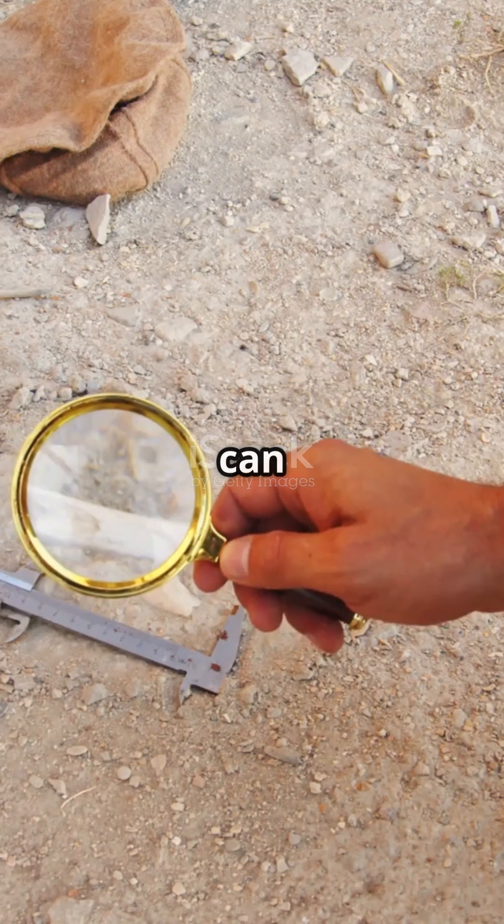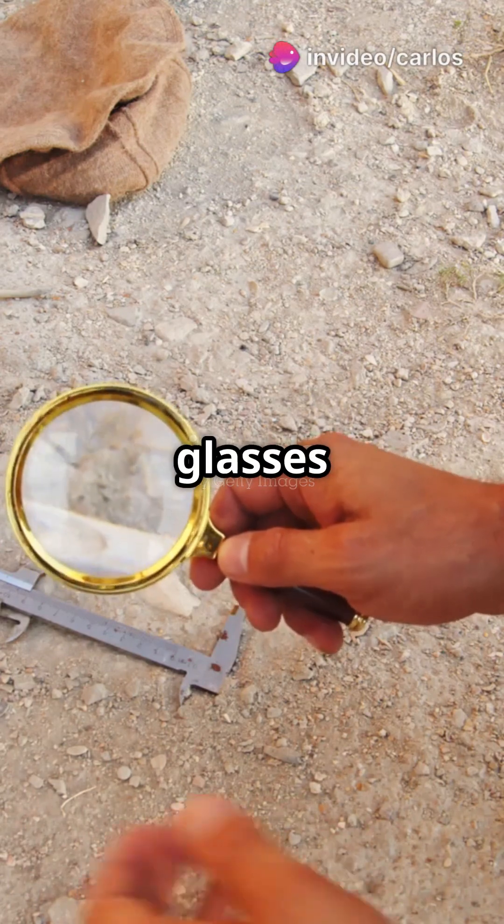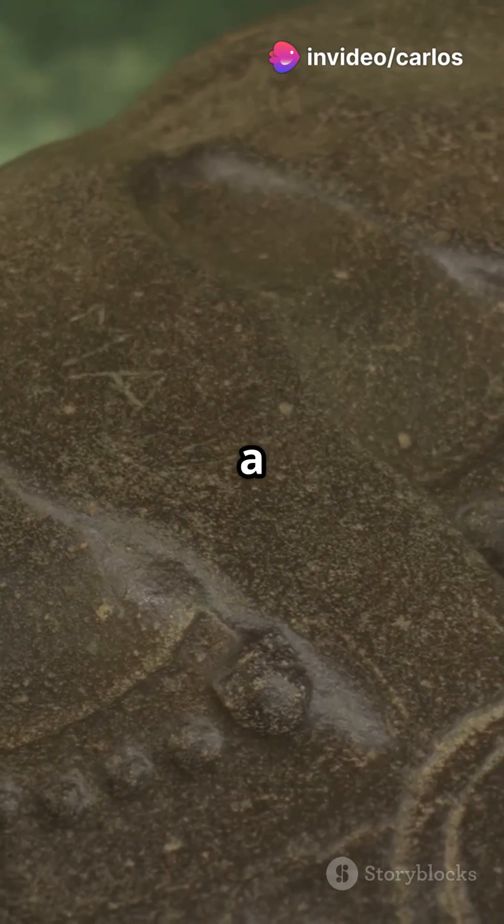And get this — a few can actually magnify small objects, kind of like the magnifying glasses we use today. But here's the mystery: these stones are over a thousand years old.